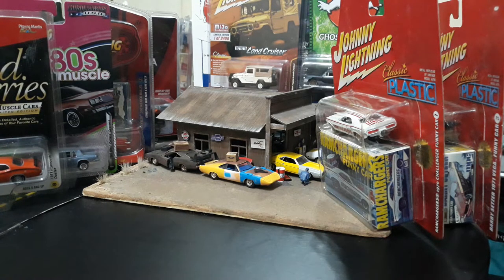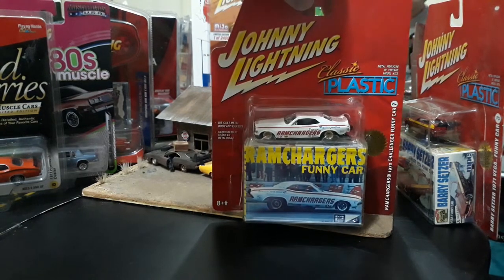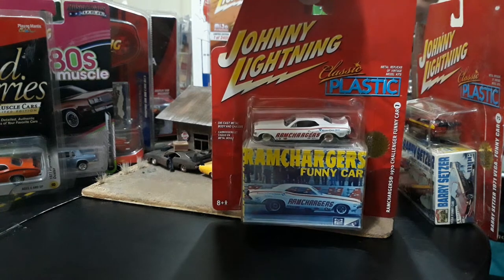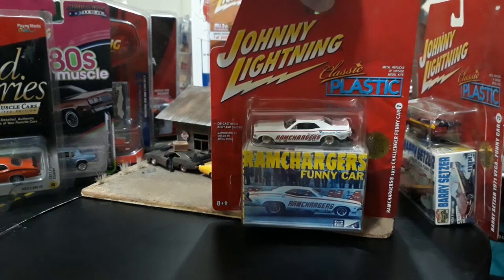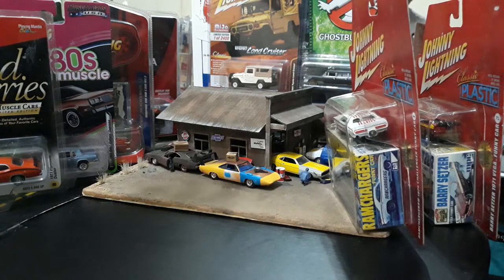There's a little something for everyone today. For the model car guys and the NHRA guys I've got some of the old JL Classic Plastic series with the 1/64th NHRA funny car and a 1/8th scale model car box. Then I have a couple of 4x4s — newer ones, a Land Cruiser and Jeep Cherokee from the Johnny Lightning Maidro series.